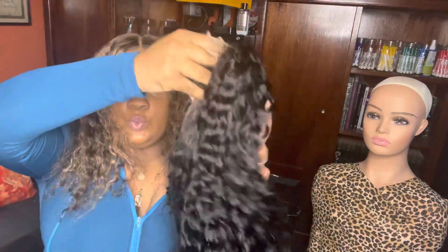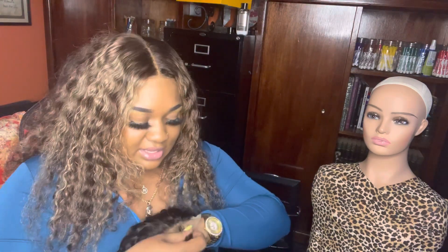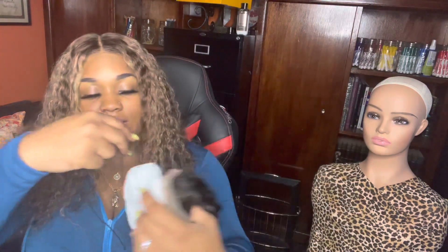This is a Jerry curly wig and y'all, my lace is really good. Even though it's transparent and not HD, the quality is great. I have a website if anyone would like to browse prices — it is shopmaybeauty.com.